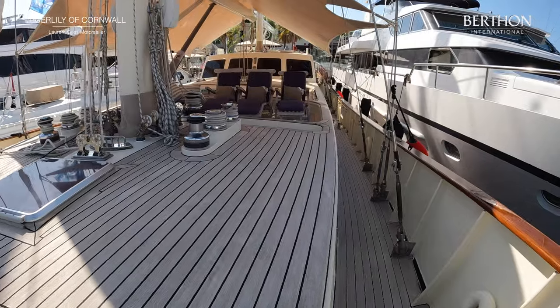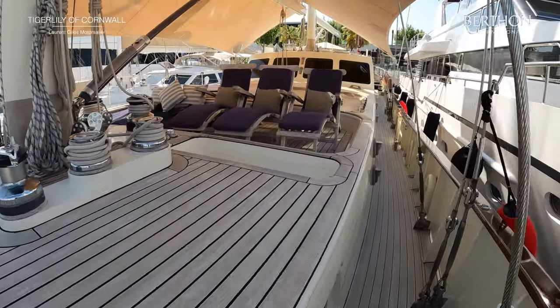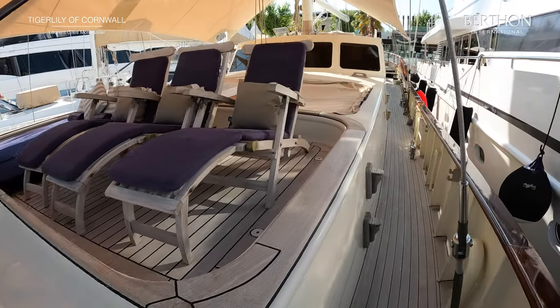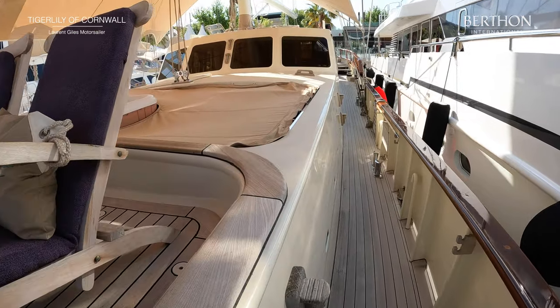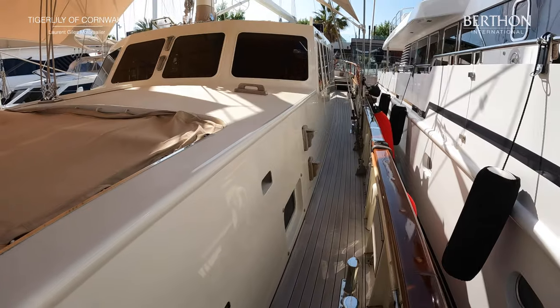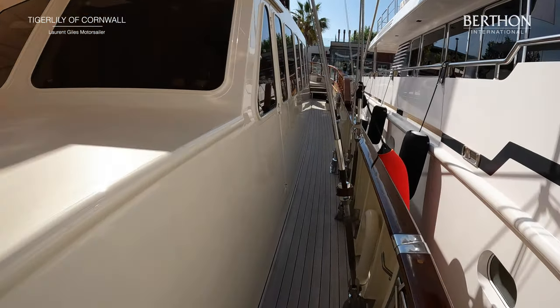See these great bulwarks — she's a very safe boat for families and small people. You can see this great entertaining space and then behind it there's loads of room for toys. There are paddle boards and all sorts of toys beneath that.